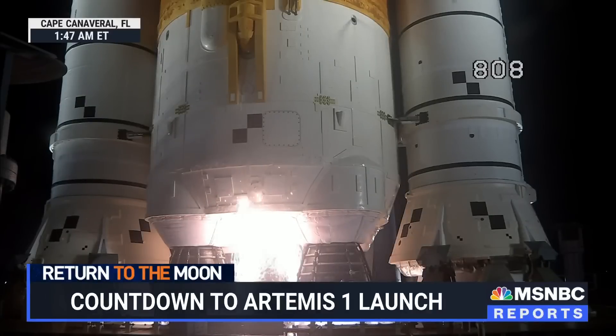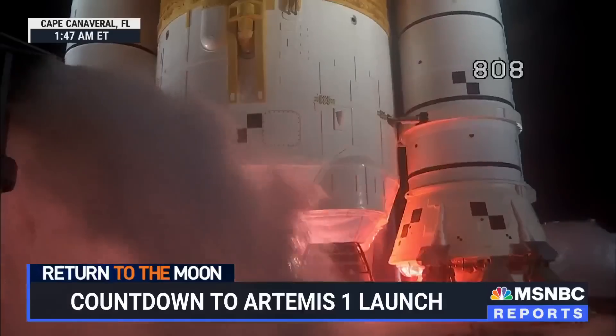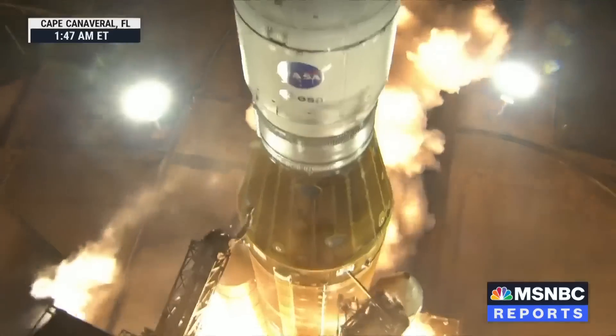Hydrogen burn-off igniters initiate. 7, 6, 5, 4 — stage engines start. 3, 2, 1 — boosters in ignition, and liftoff of Artemis 1.